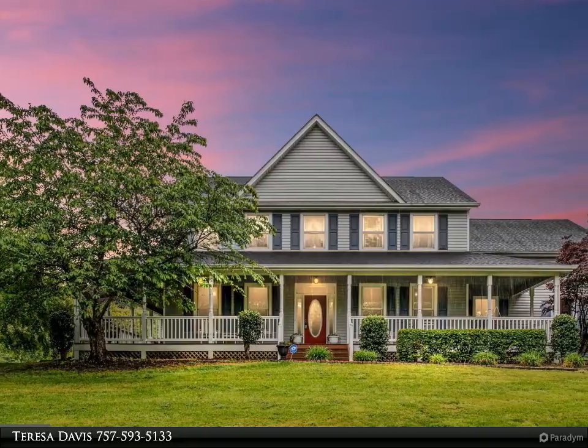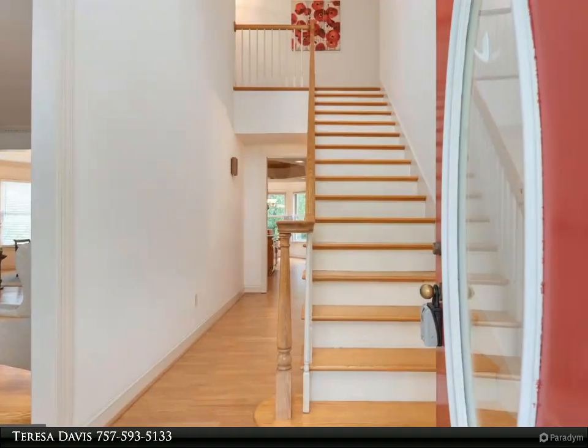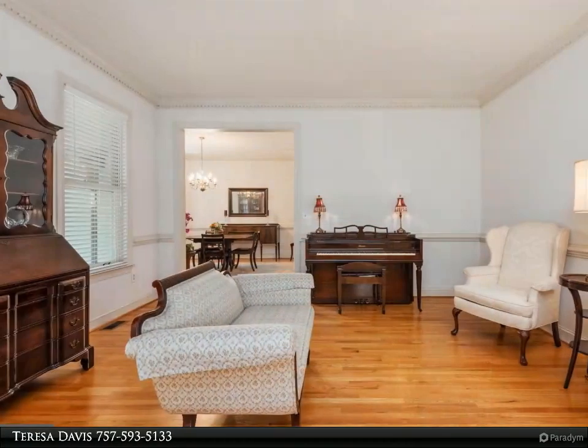This beautiful colonial is full of southern charm. Note the lovely wraparound porch on the approach to the home. Almost 5,000 finished square feet gives you plenty of room to spread out — four bedrooms plus a large bonus room.